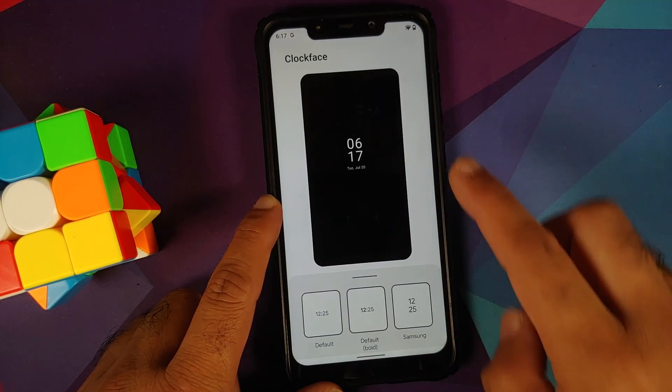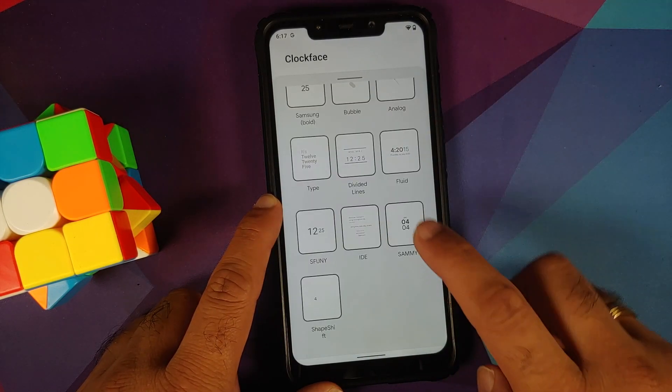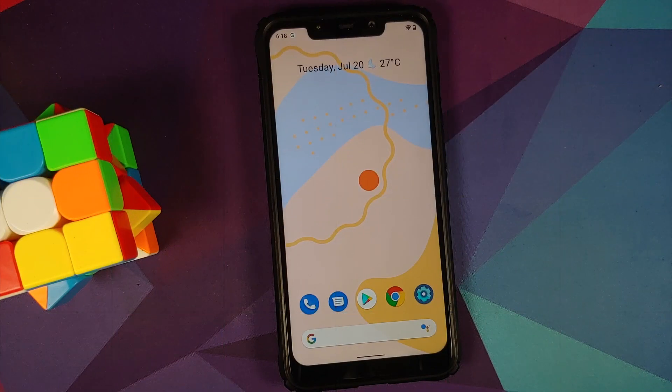Now, if the team is listening, I do have a suggestion. When I'm accessing the first three clocks I can see the preview, but as soon as I scroll up I cannot see the preview, which actually defeats the purpose of this preview pane.